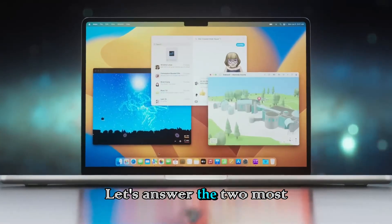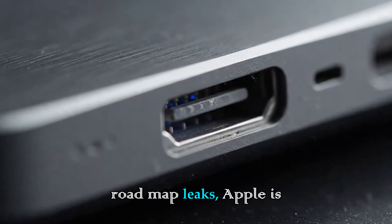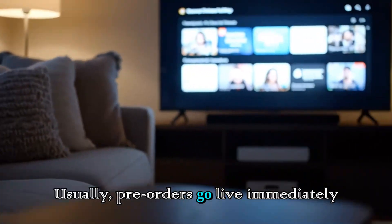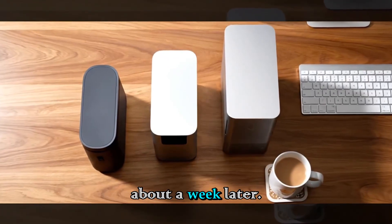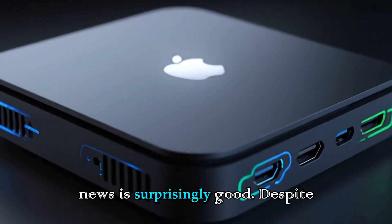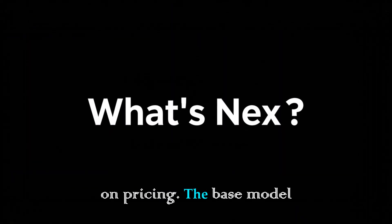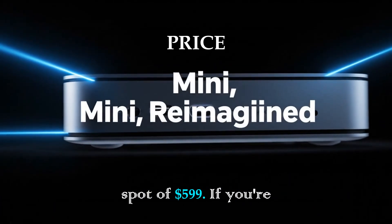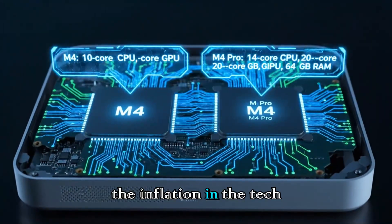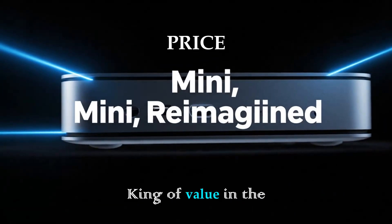Getting back to the Mac Mini, let's answer the two most important questions: when can you buy it, and how much will it hurt your wallet? According to the latest roadmap leaks, Apple is targeting WWDC 2026 for the big reveal. That means we should see the official announcement in the first full week of June. Usually, pre-orders go live immediately, and units start shipping about a week later — so mark your calendars for mid-June 2026. As for the price, the news is surprisingly good. Despite the massive jump in GPU performance and the newer silicon, Apple is expected to hold the line on pricing. The base model M5 Mac Mini should launch at $599, and the M5 Pro starting price is likely to remain at $1,399.